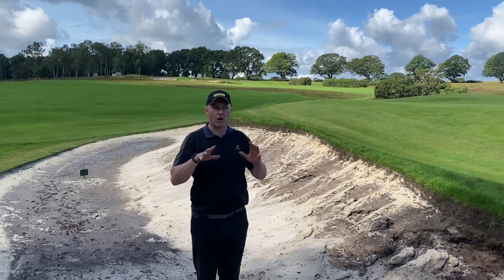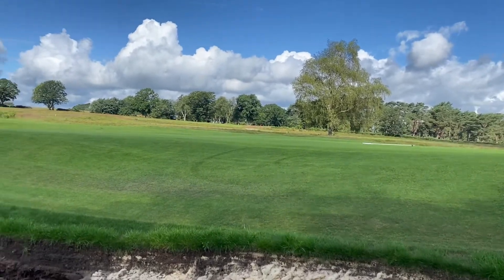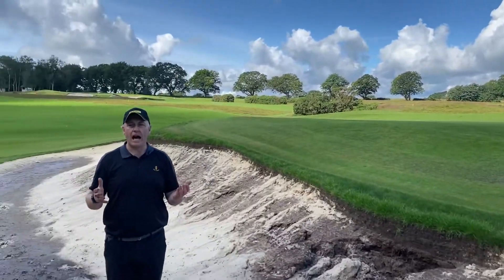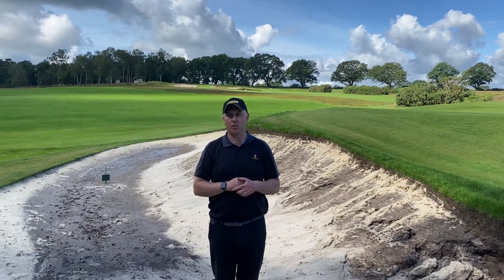The greens have gone a little bit soft, a little bit puffy. They just need a couple of days to dry out and they'll be back to their normal selves. On the eye the whole place looks very nice, but a couple of dry days would be a winner.